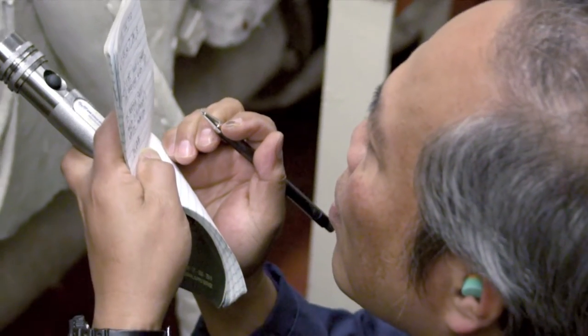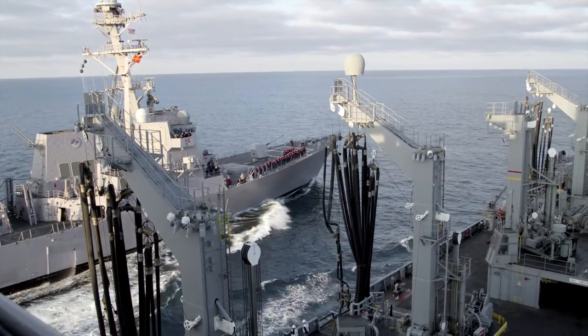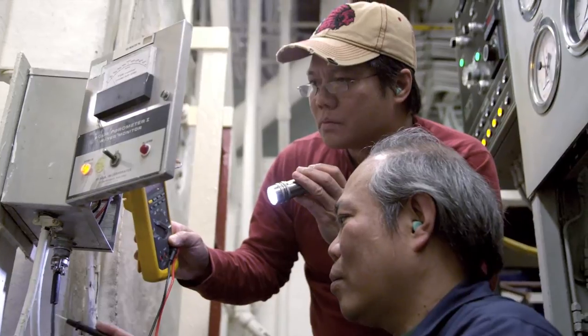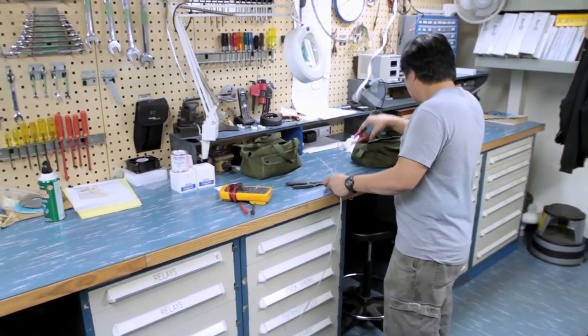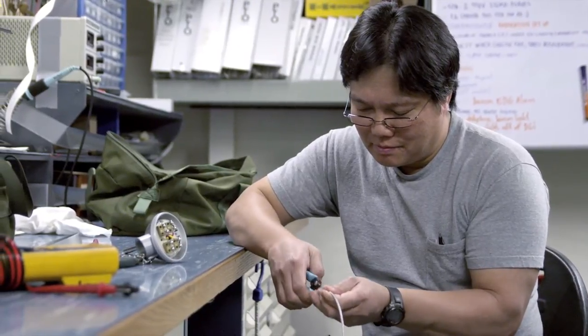MSC needs electronics technicians to accomplish its core mission, supporting the U.S. Navy at sea. This position is not an equivalent for the ET rating from the Navy. The ideal candidate will have automation and industrial controls experience similar to GSE, and even IC, and certain aspects of the IT rating.